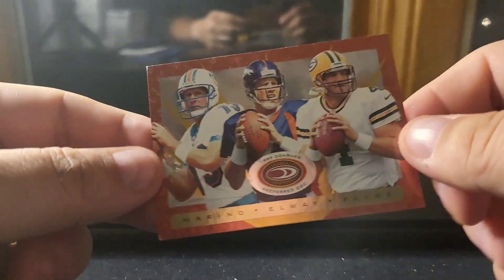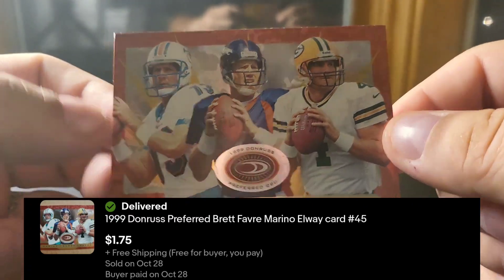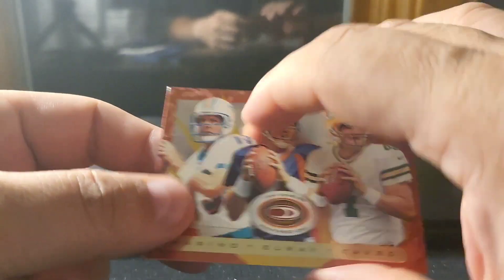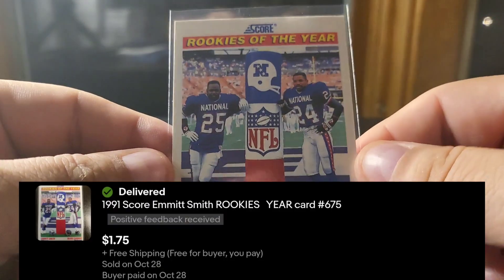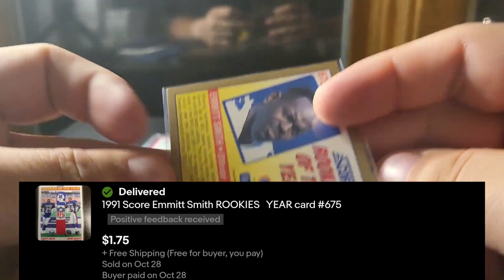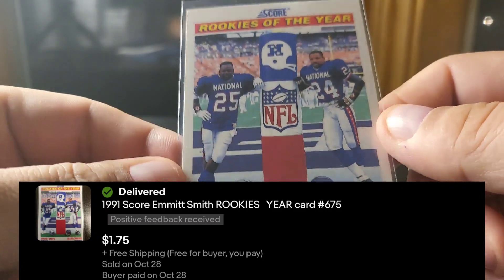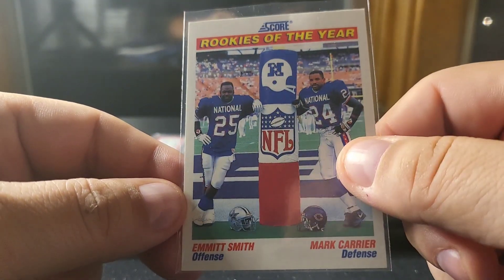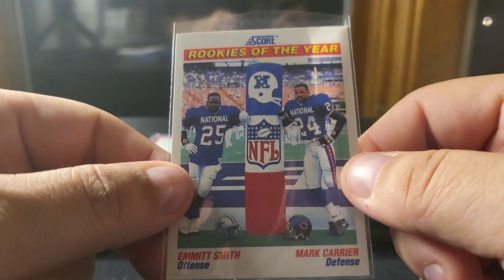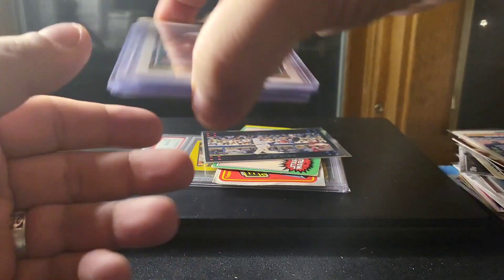Bo stuff always resells very well. Here's a 1999 Donruss Preferred with Marino, Elway, and Favre on there — three Hall of Famers, nice-looking card. And one of these 1991 Score cards honoring the Rookies of the Year: Mark Carrier, who's a cornerback, and of course Emmitt Smith. Cool card — I had a few of those and they're all gone now. I'd pick some of those up again for the right price.